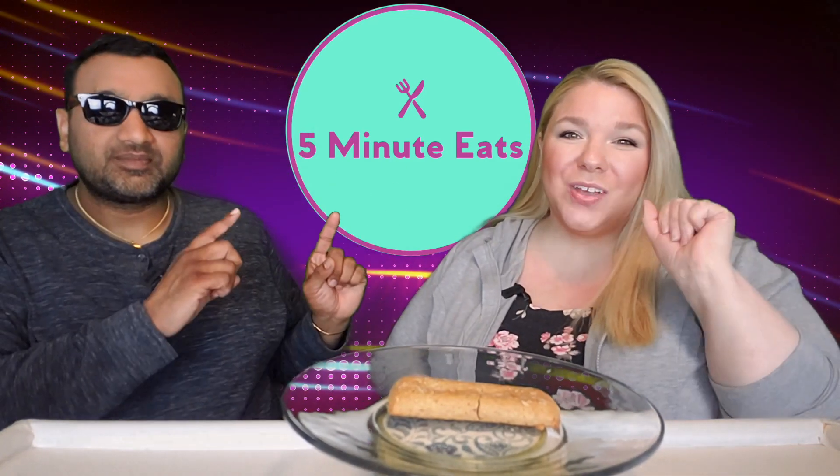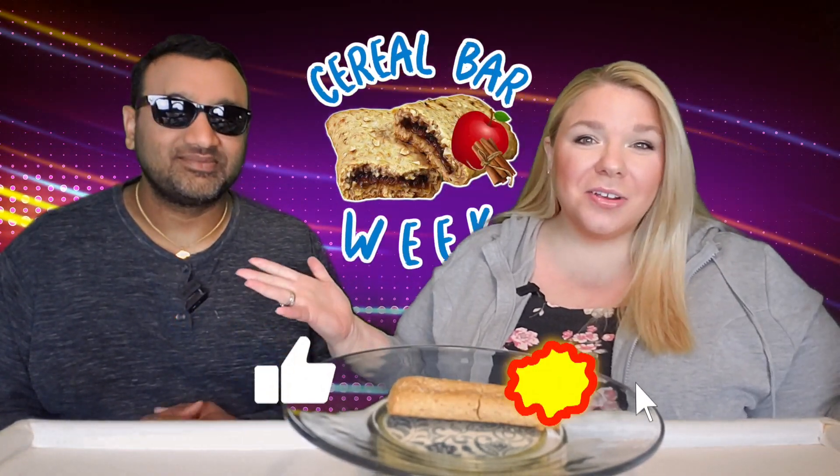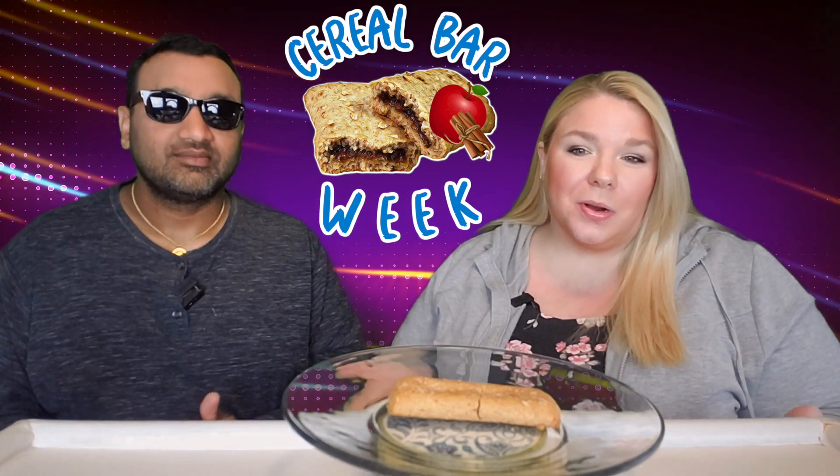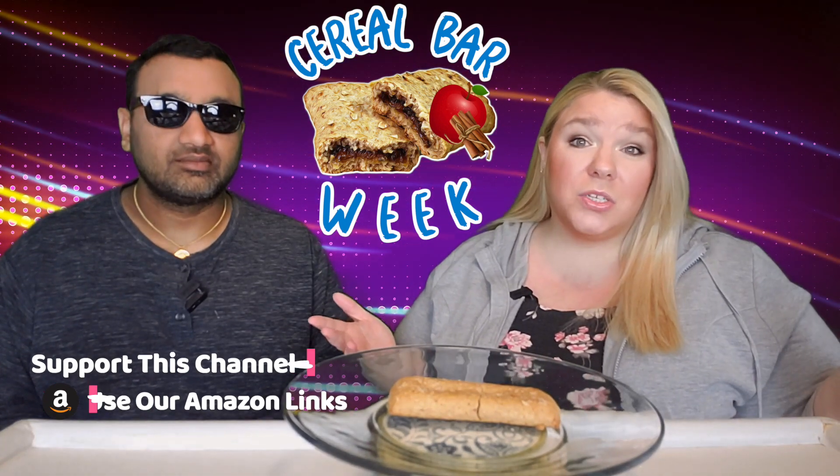Hey everyone, welcome back to 5 Minute Eats and it is the start of another theme week. This week is all about cereal bars — basically like the Nutri-Grain bars, but Nutri-Grain and all of their competitors that we could find from various stores. These are all basically store brands compared to the OG Nutri-Grain national brand.